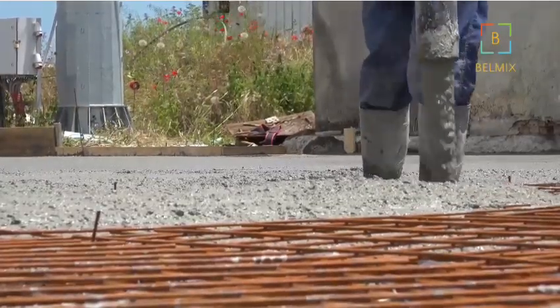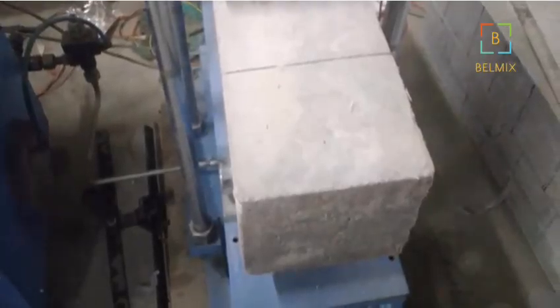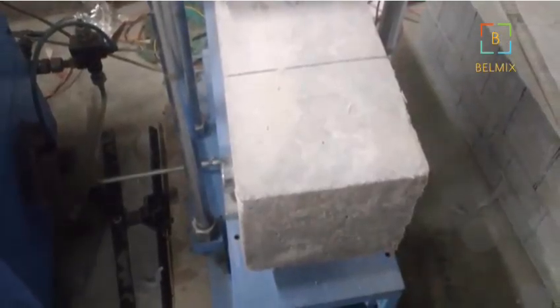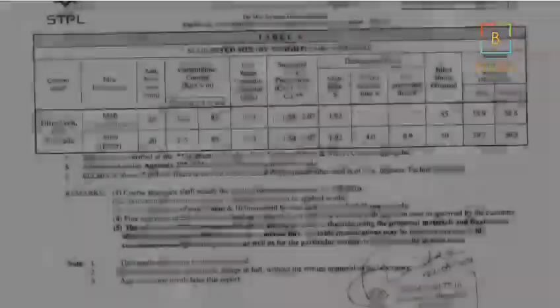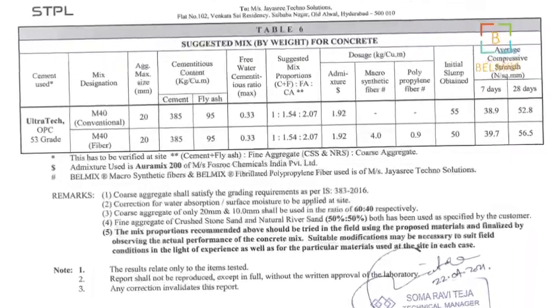These fibers reduce crack size and severity, and also enhance the abrasion resistance of concrete surfaces, making them less susceptible to wear and tear. Bellmix fibers enhance the flexural strength of concrete by up to 18%, as per studies and tests conducted.